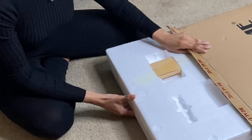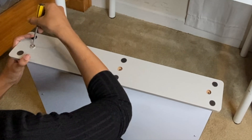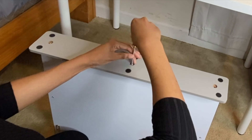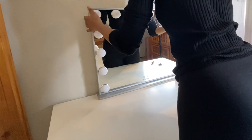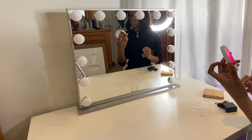Let's get to the unboxing! If you want to create a change like this in your space, I'll leave the links to the mirror and the makeup organizers in the description box so you can check it out, purchase it yourself, and recreate your room.